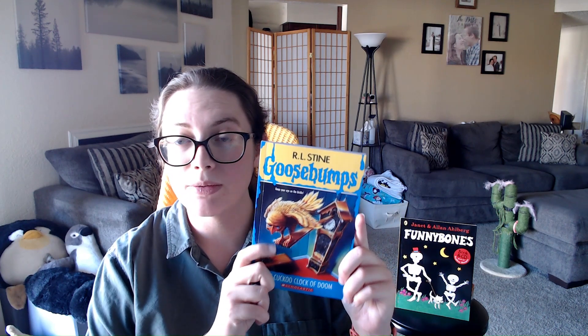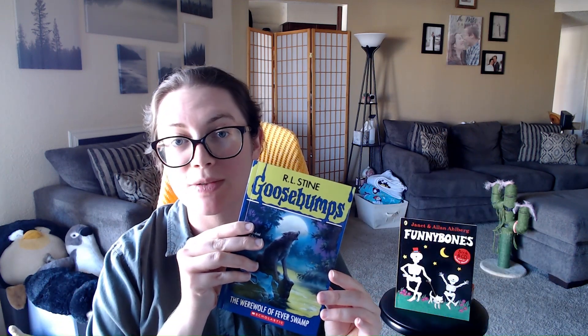So for this challenge, I only read five books because I found a five-pack. I read The Cuckoo Clock of Doom, The Haunted School, Piano Lessons Can Be Murder, Stay Out of the Basement, and The Werewolf of Fever Swamp.